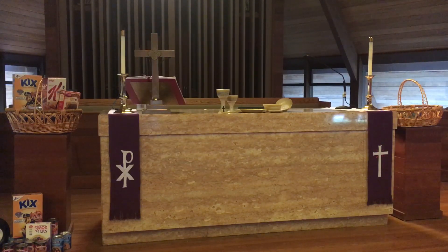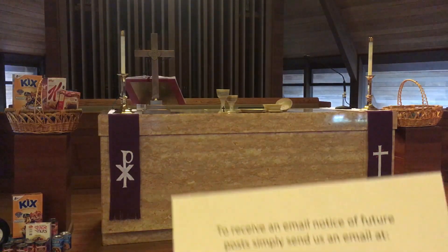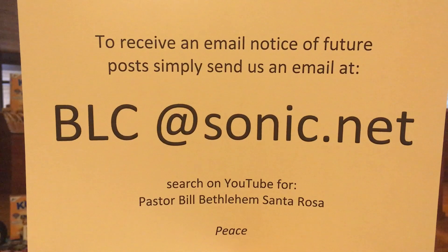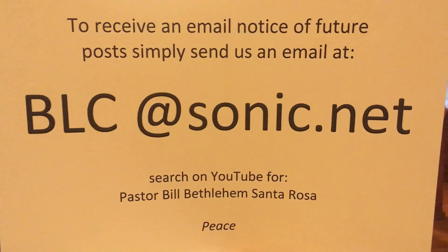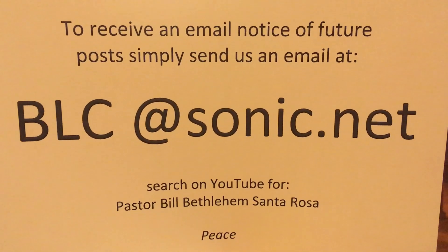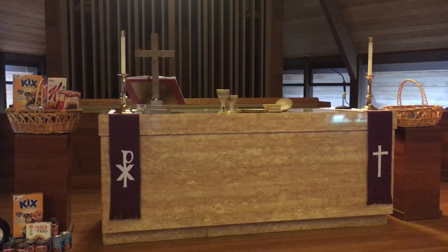As this altar is being prepared for worship tomorrow, consider this your invitation to worship with us on YouTube, this same channel, Sunday morning. And if you'd like to join us for other posts that we're making, well, follow these instructions. It'll be a great way to see how Bethlehem is in the world.